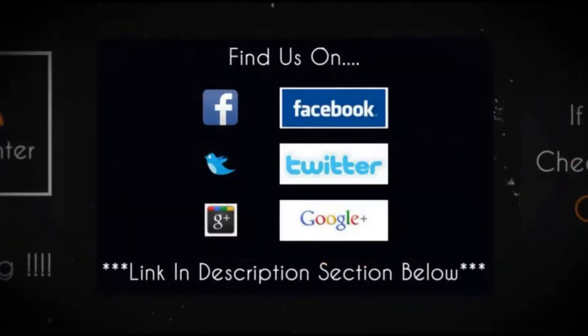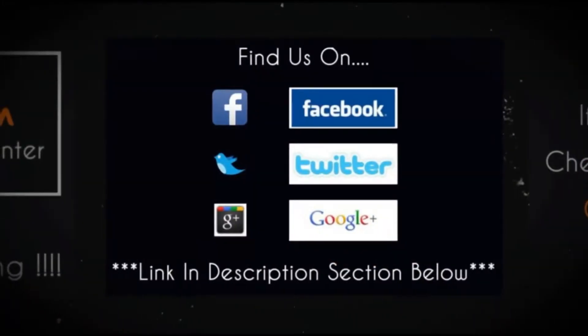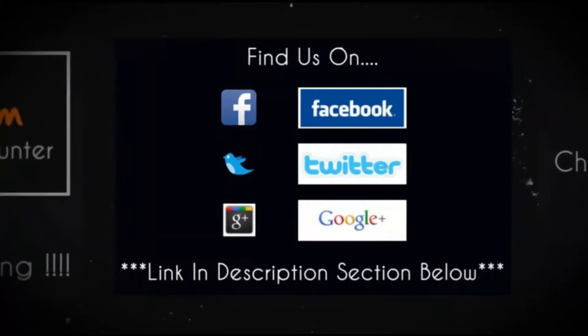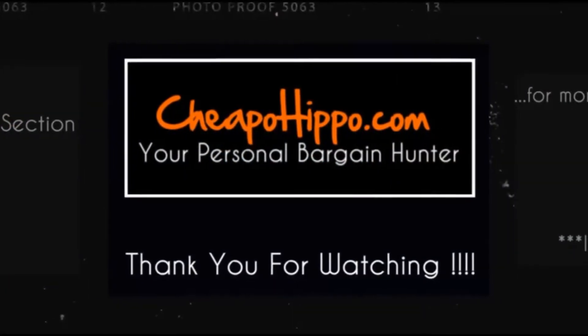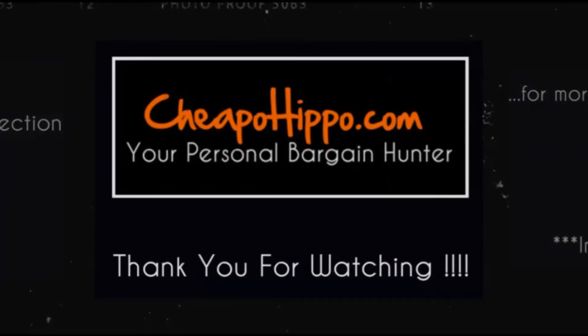We are also on Facebook, Twitter, and Google Plus, so check us out there. Links to everything we talked about are in the description section below. This is CheapoHippo.com, your personal bargain hunter. Thank you for watching.